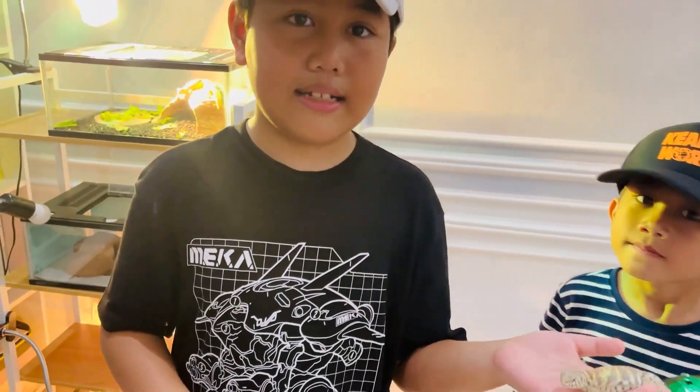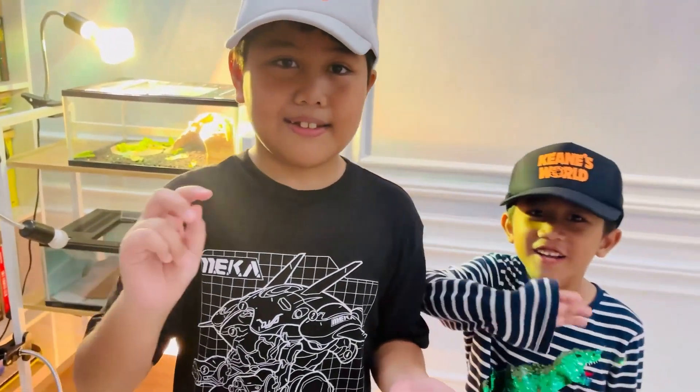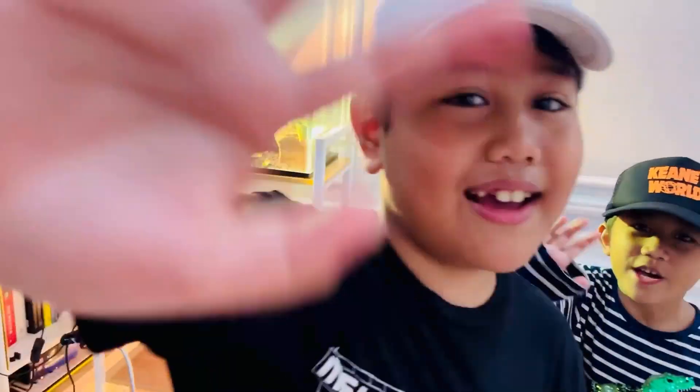Udah guys, nanti kita lanjut di pet kedua. Bye, bye guys!